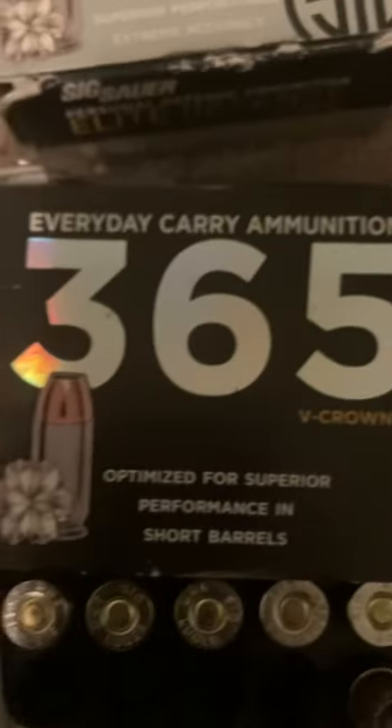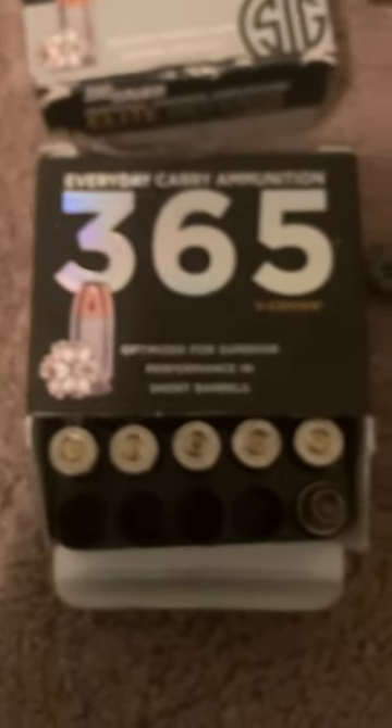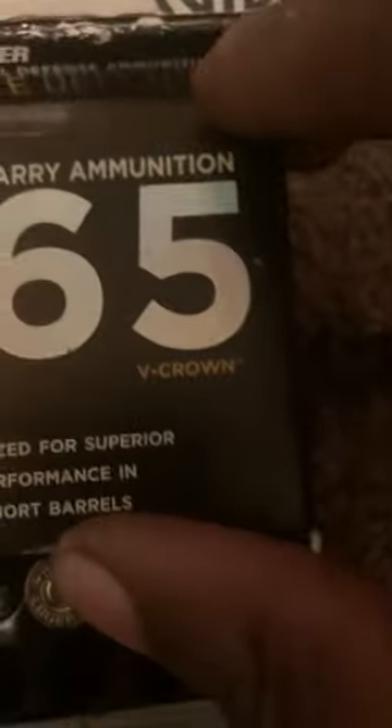Next in the Sig Sauer lineup is the 365 115 grain Micro V-Crown. This is a lightly loaded round specifically for micro pistols and short barrels. It's optimized for superior performance in short barrels — rated at around 1,050 feet per second on the box — and is specifically designed for everyday carry in a compact pistol.